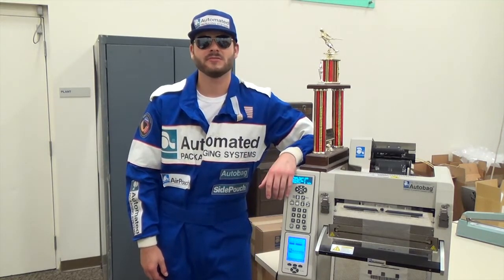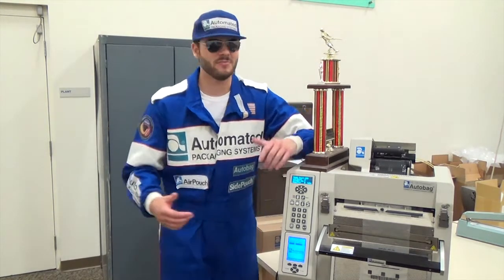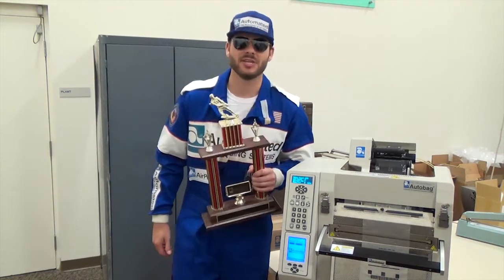Brent, do you have anything you want to say to your competitor today? You see, I'm unbeatable against something that's a machine wannabe. It makes me want it even more. Let's bring on the next challenge.